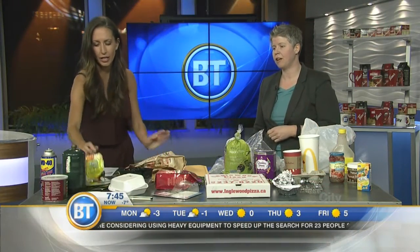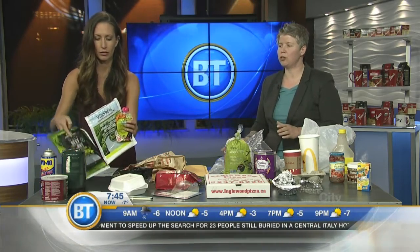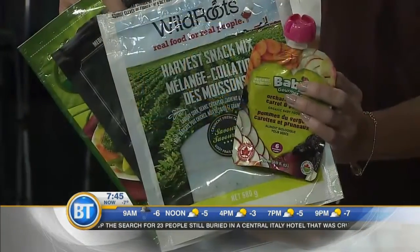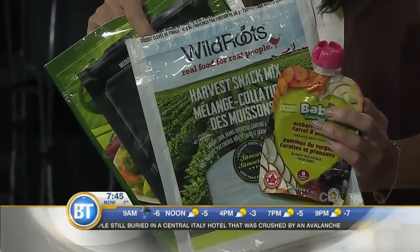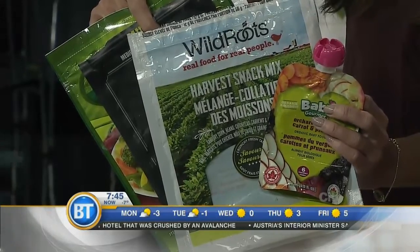There's been a huge change in packaging over the past two years. Lots of these pouches — baby food, trail mix, that sort of thing — are not acceptable. There is no recycling solution for those as of yet.